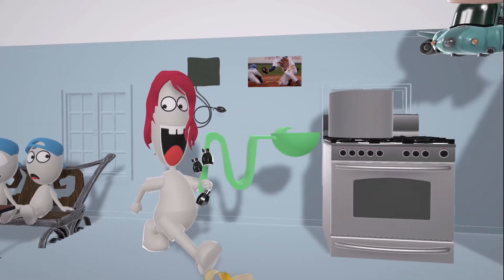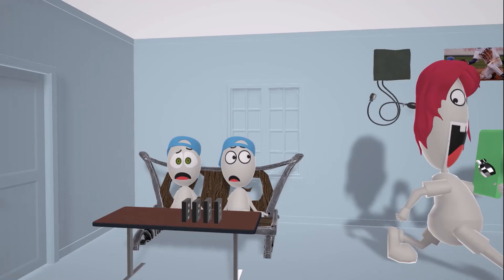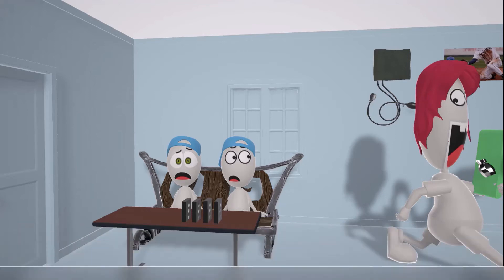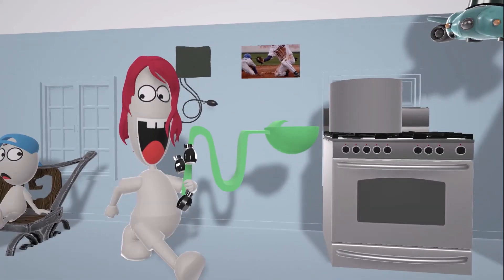These boys are sitting here waiting for their soup, and we notice that on the table they have these dominoes. These dominoes show up in our autosomal dominant videos, as Liddle syndrome is inherited in an autosomal dominant fashion.